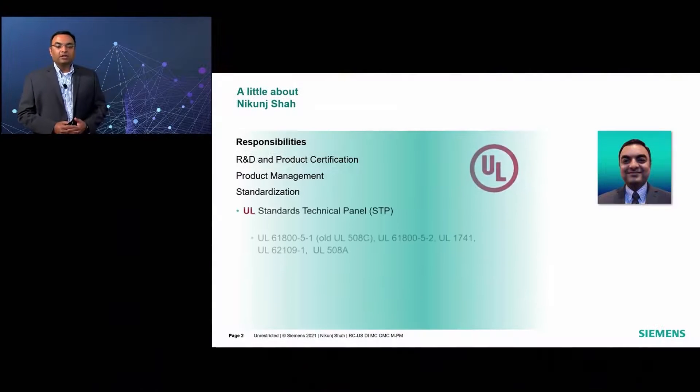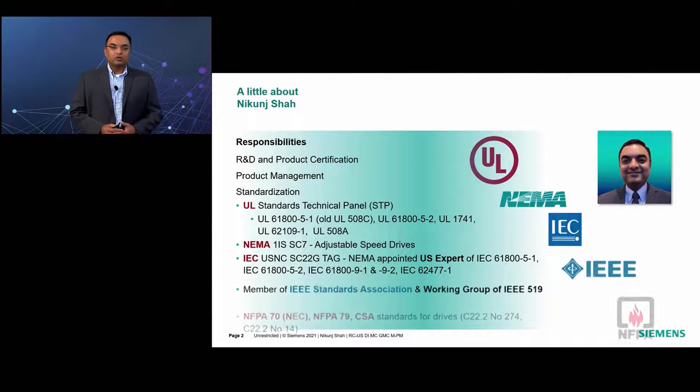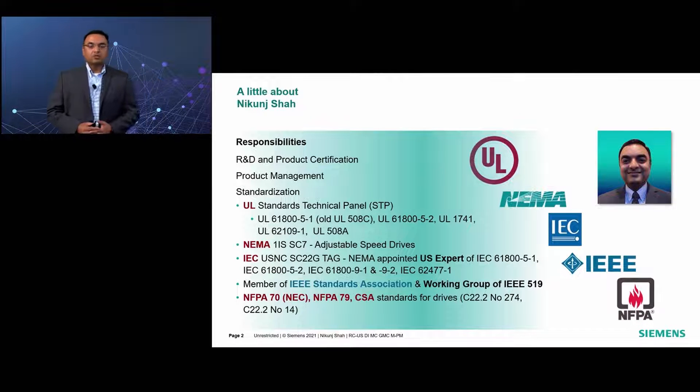Good morning, everyone. Welcome to Siemens Innovation 2021, the future of automation event. My name is Nikun Shah. I am a development and certification manager for low voltage drive products in the motion control business.